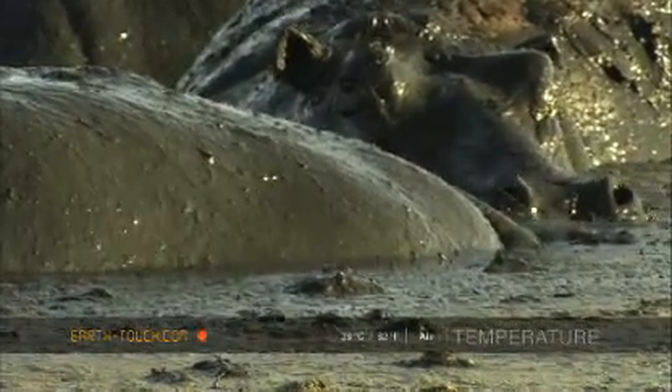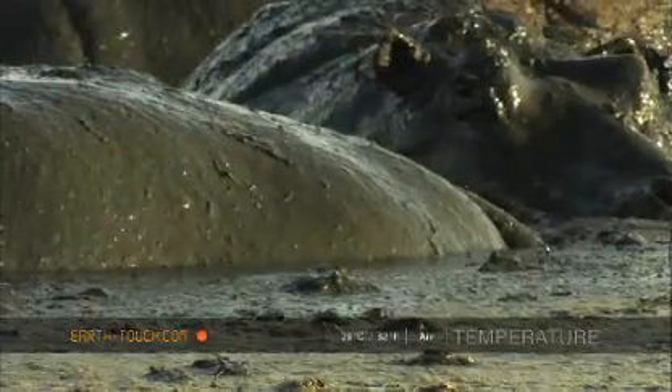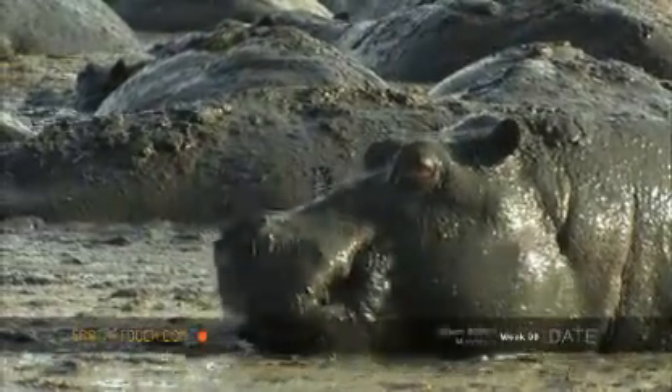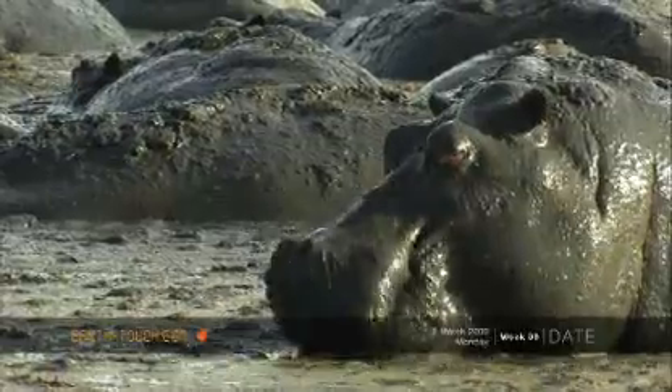The hippos seemed content to just sit in this pool of stinking mud — I guess they had no choice. It's probably better to just wait for the rain, which really should be coming soon.